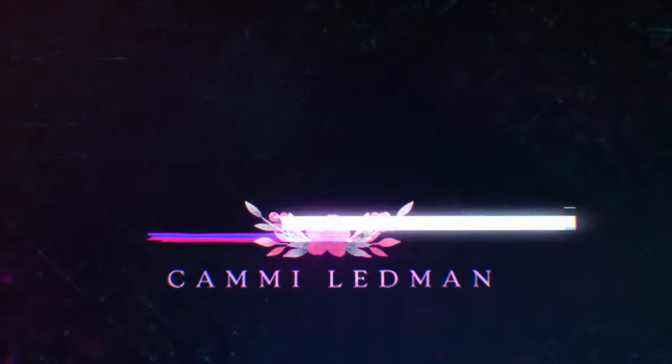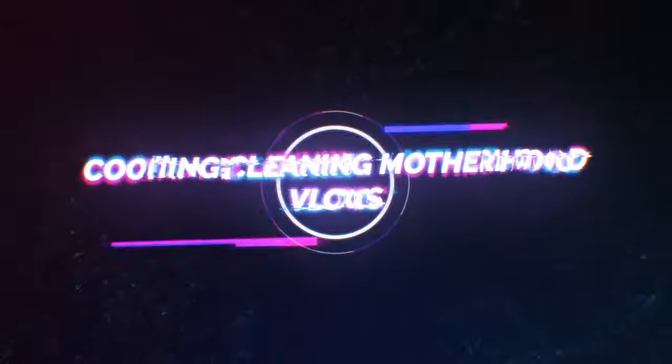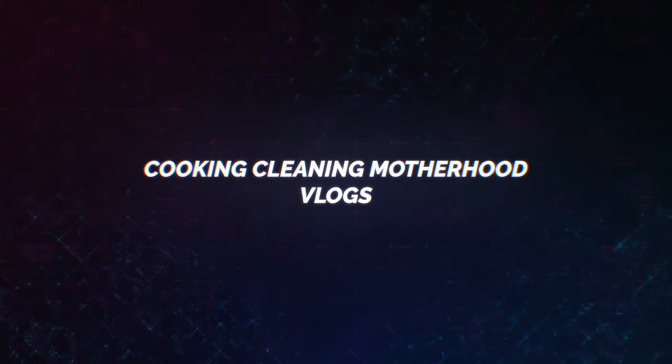Hey guys and welcome to my channel. Today's video is going to be our home tour slash fall decor so you guys can see what little pieces we put up during the fall time. We don't go crazy or anything but I like it. We have a small home so there's not like too much space to do stuff with, but I hope you guys enjoy this video. If you do, please give it a thumbs up.